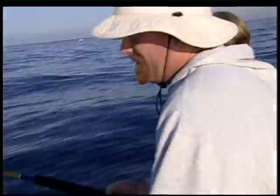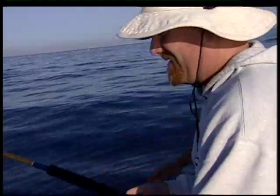Have a bait, Jimmy. Come on, baby. Walk left underneath. Come on, Jimmy. Come on down. Reel down. Come on, Jimmy. Thank you, Tommy.